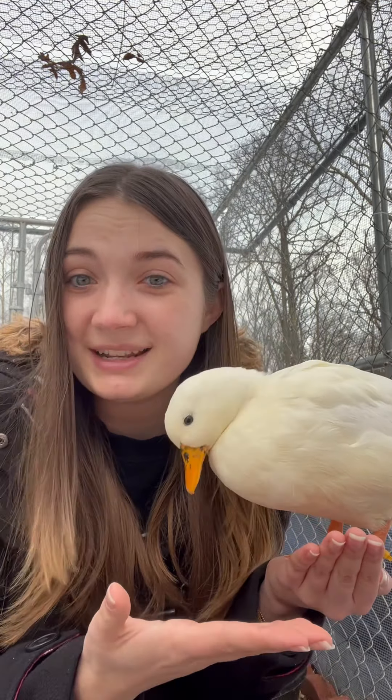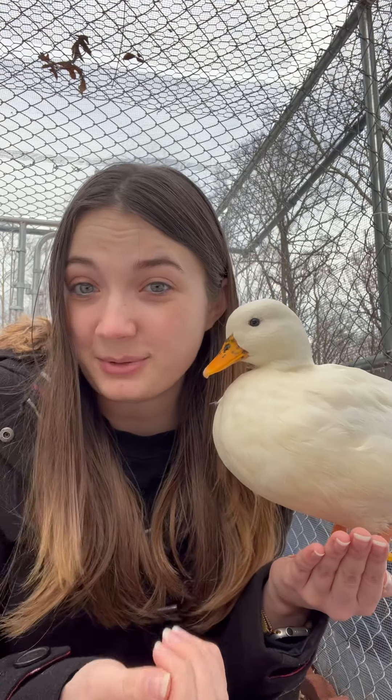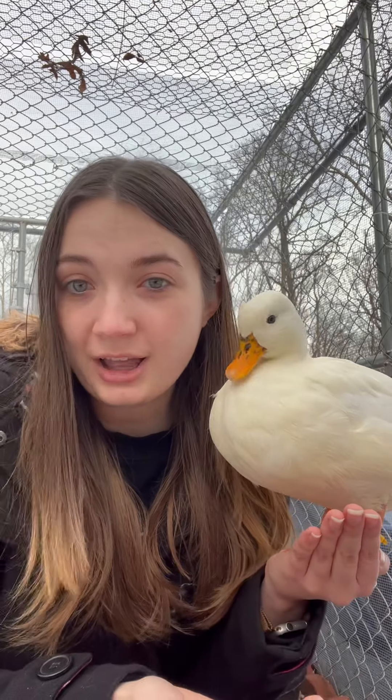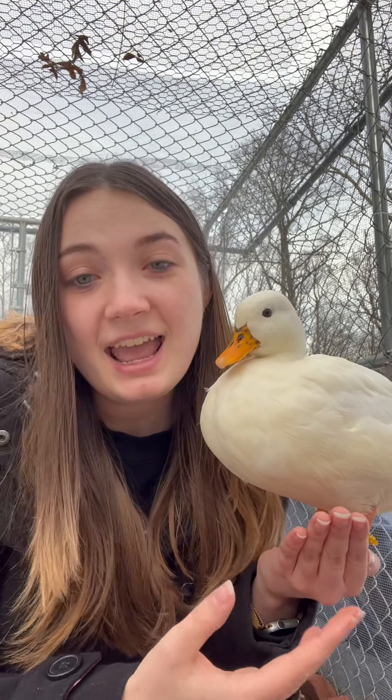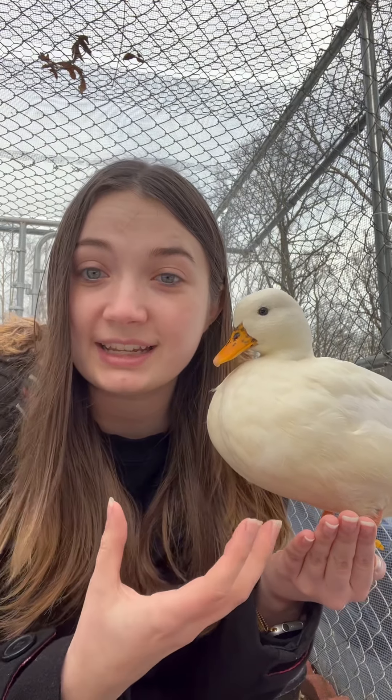While avian influenza is considered a very low risk for humans, it is a pretty high risk for poultry and some other kinds of wild birds. Oftentimes, wild birds will be carriers of this disease, spreading it through their feces as well as through the air by coughing or sneezing.